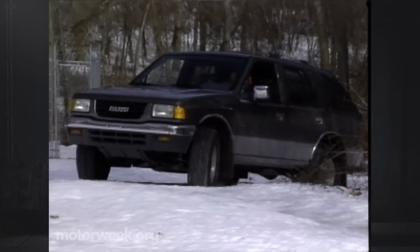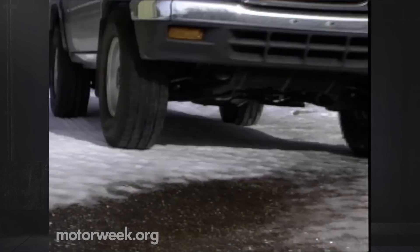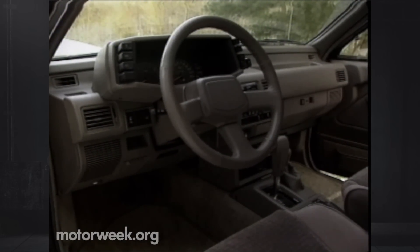Those tires made short work of any snowy conditions we found. In addition, dry pavement handling was also stable. Rodeo interior fabrics are similar to, if a bit less colorful than, the Trooper's. Plastic quality has been improved since '91.